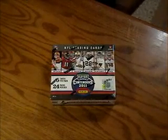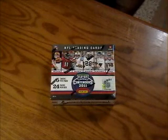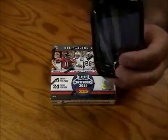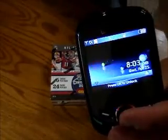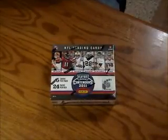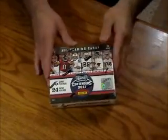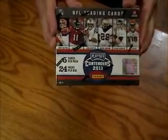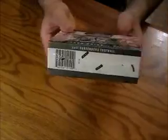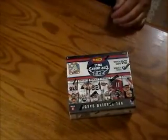Hey everyone, Hot Packs here with you to do the 2011 NFL Playoff Contenders Hobby Box Break. We'll start off by taking a look at the date and the time — looks like 8:03pm on Wednesday, April 25th. We'll also take a look at the box: this is the front of the box, and the sides, and the back. Alright, we'll get started. Good luck everybody.